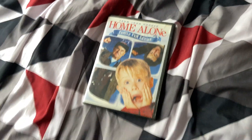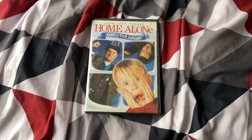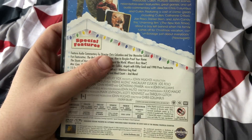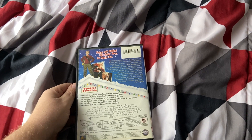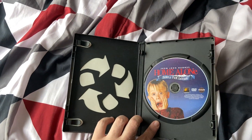Next up is the 2006 DVD release of Home Alone from 1990 — the same year I was born. This is my favorite Christmas movie. I also have it on Blu-ray. Home Alone is very funny. It's in an Eco case, and here's the disc.